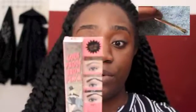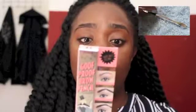The next one is one of the pencils. So there's two pencils that are coming out. This one is Goof Proof and it's got two uses — it's got a pointed end and a flat end. So you can use it to define and also — I'm going to be showing you guys how to use this as well.